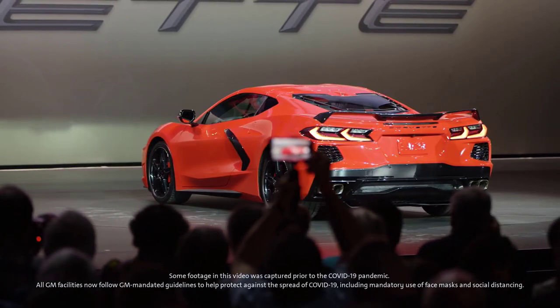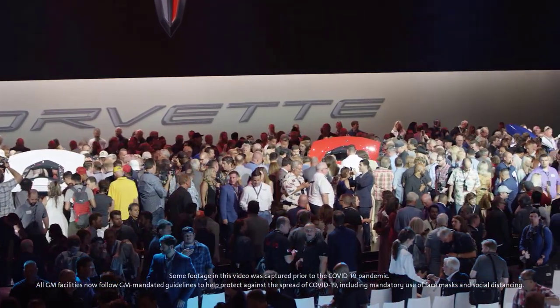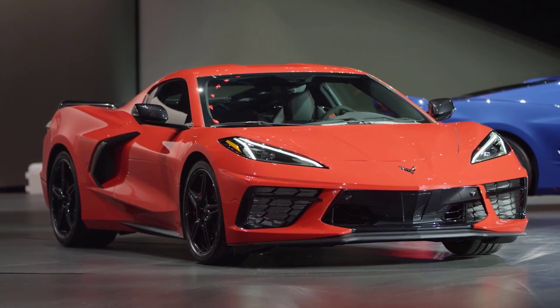Although we all feel a sense of accomplishment — finally, this was the right time to work on and introduce a mid-engine Corvette — I'm here to tell you that is just the tip of the iceberg. Just imagine where it can go from this point. This is just the beginning.